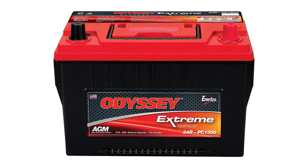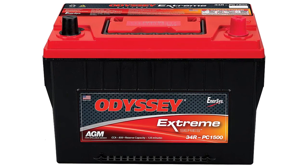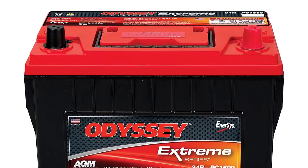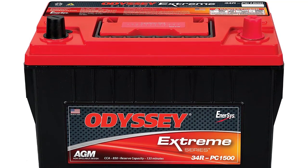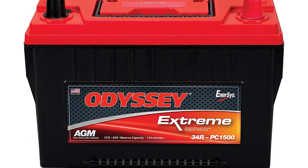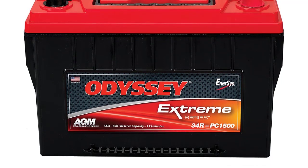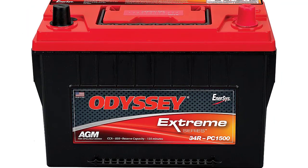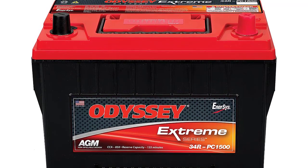The Odyssey Extreme Series battery is designed for general automotive use in light trucks, making it a popular option for SUV owners. It offers 68 Ah and 850 CCA with 135 minutes of reserve capacity, which is one of the highest on this list. All the extra power doesn't come cheap, so it's on the higher end of the price spectrum. It has flexible mounting options but, measuring 10.86 inches, it's slightly longer than most group 34 batteries.